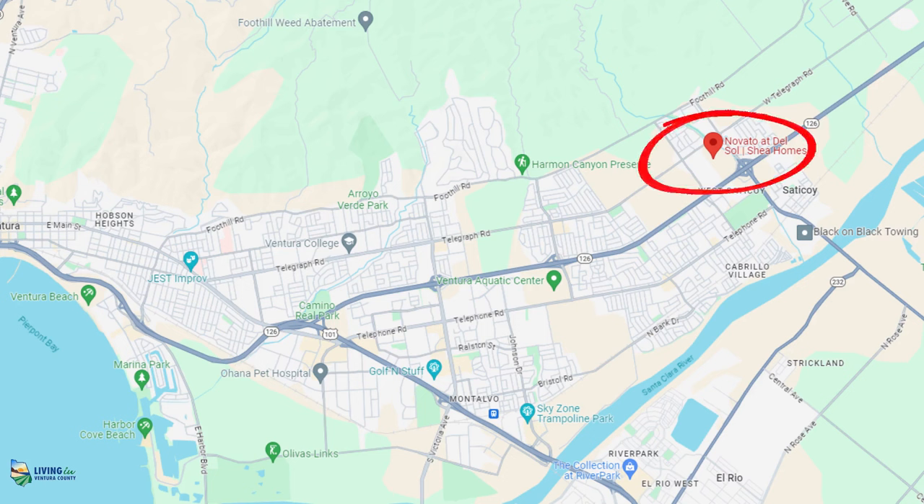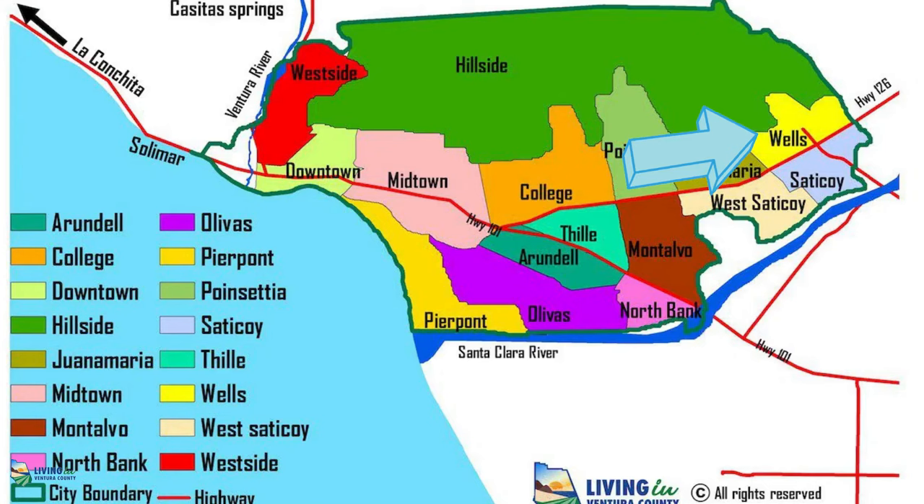Hello, today I'm at the Del Sol Community, a Shea Home development located on the east end of Ventura in the Wells neighborhood, which is closest to the Sadekoy neighborhood. This time we're going to be like the Discovery Channel and I'm going to have a three-part series — yes, three parts!